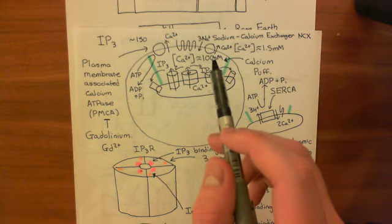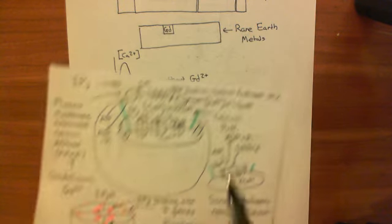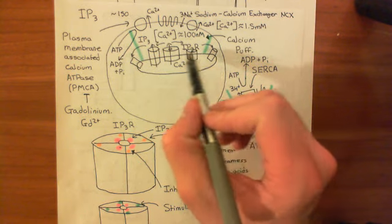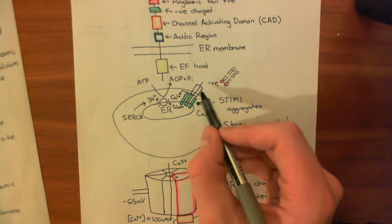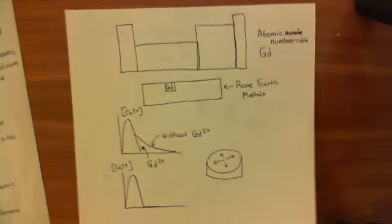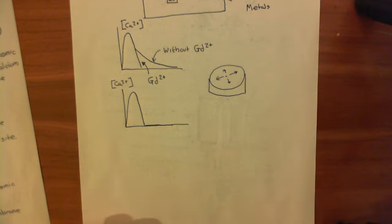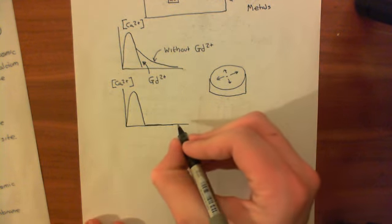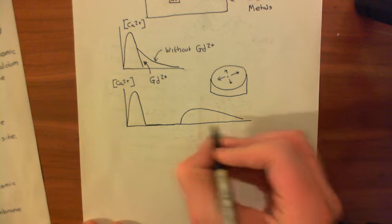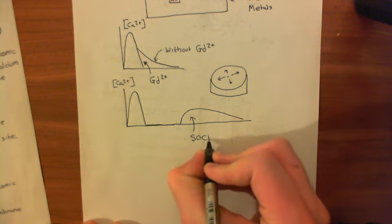As soon as calcium is returned to the extracellular medium, it flows through those ORAI-1 channels and you see a rise in intracellular calcium — that is the store-operated calcium entry. So returning calcium to the medium after a zero-calcium histamine stimulation demonstrates store-operated calcium entry directly.